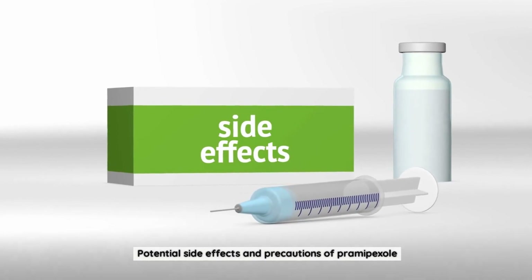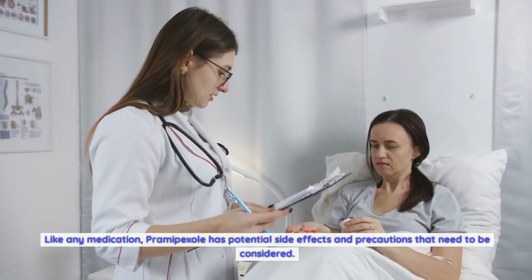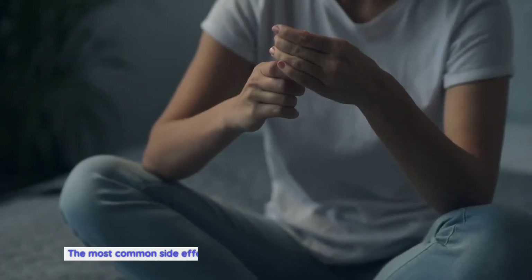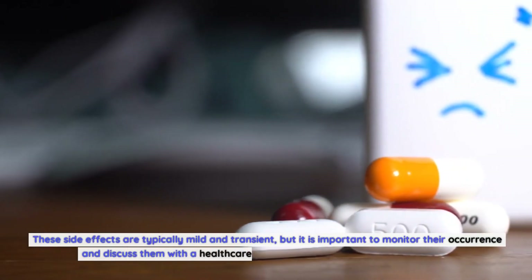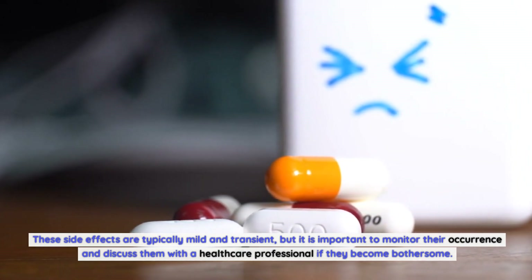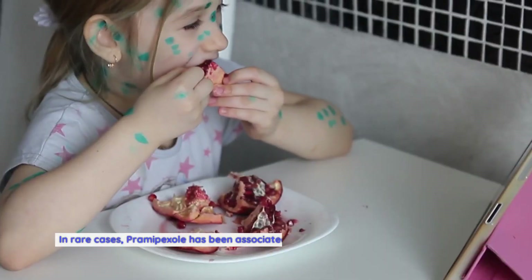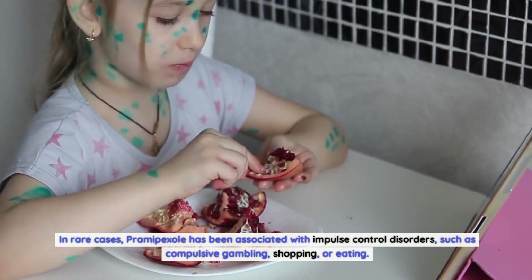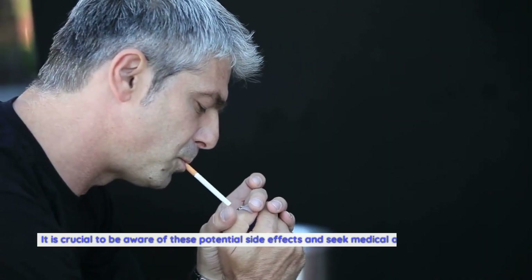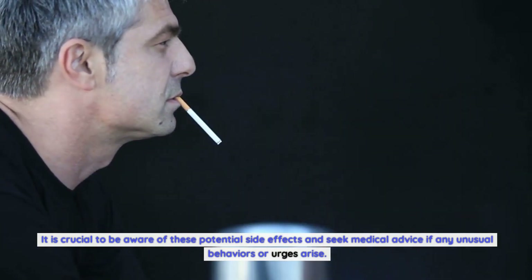Potential side effects and precautions of Pramipexole: like any medication, Pramipexole has potential side effects and precautions that need to be considered. The most common side effects include nausea, dizziness, fatigue, and constipation. These side effects are typically mild and transient, but it is important to monitor their occurrence and discuss them with a healthcare professional if they become bothersome. In rare cases, Pramipexole has been associated with impulse control disorders such as compulsive gambling, shopping, or eating. It is crucial to be aware of these potential side effects and seek medical advice if any unusual behaviors or urges arise.